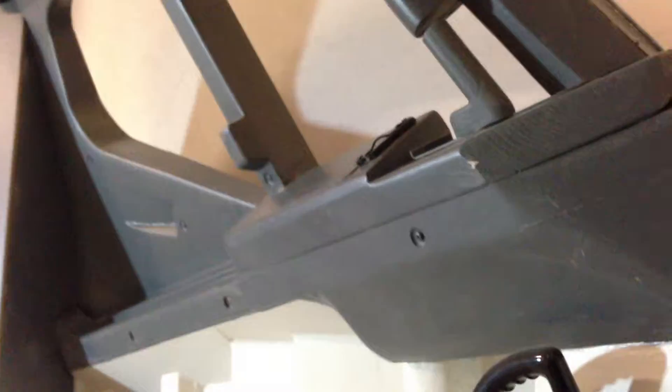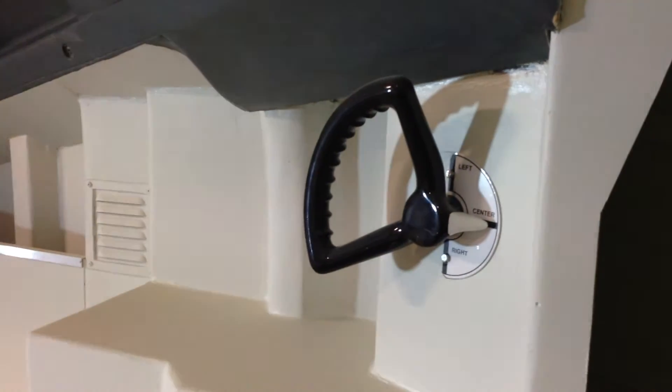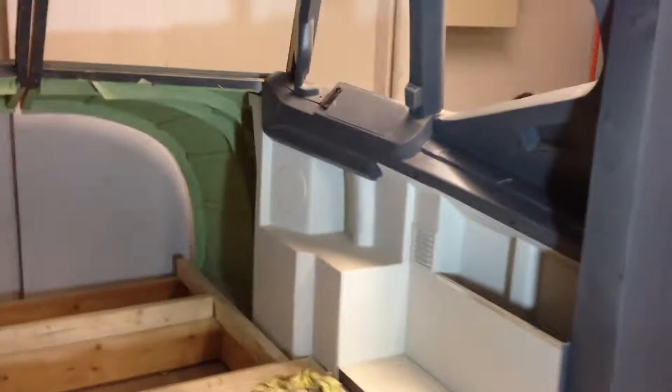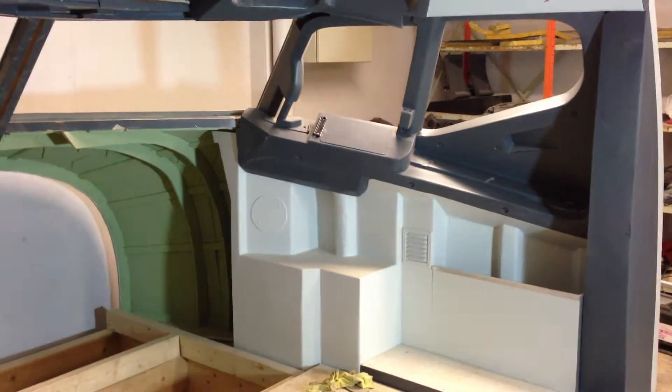Things are finally starting to come together. We're getting closer to installing hardware now — all the electronics. And as you can see, the whole perspective of the sidewalls and everything is quite different. It looks so much better.